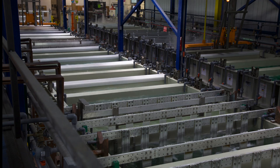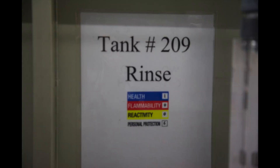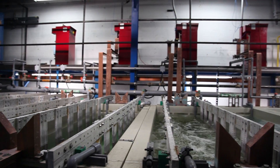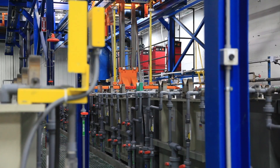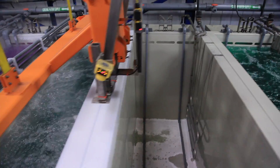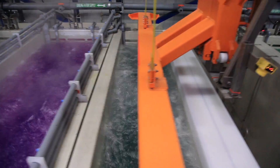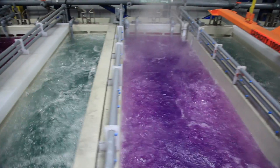It's got two programmable hoist machines, so our line is fully automated. It's got 40 tanks, including four anodizing tanks. We have capability for bright dip and for etching the parts. And then after the anodizing, we have capabilities to do dyes, cold seals, hot seals, and post treatments.